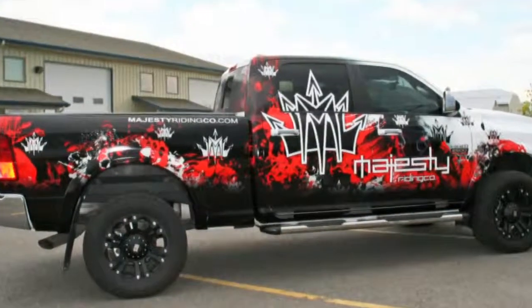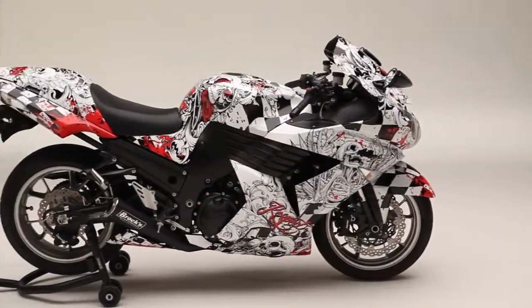In our other wrapped videos we show you how inkjet printed vinyl wrapped onto vehicles such as cars, trucks, boats, and motorcycles can transform those vehicles into something truly amazing.